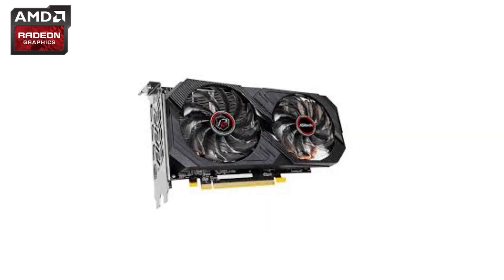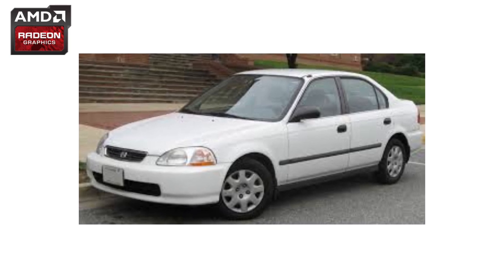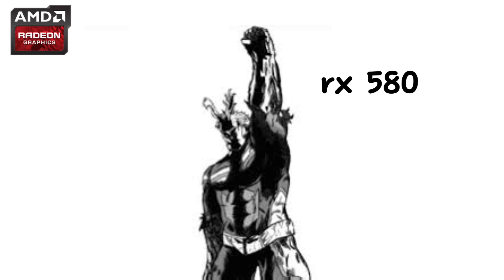Think of the RX 580 like that old Honda Civic — not flashy, not crazy fast, but it just works and refuses to die.